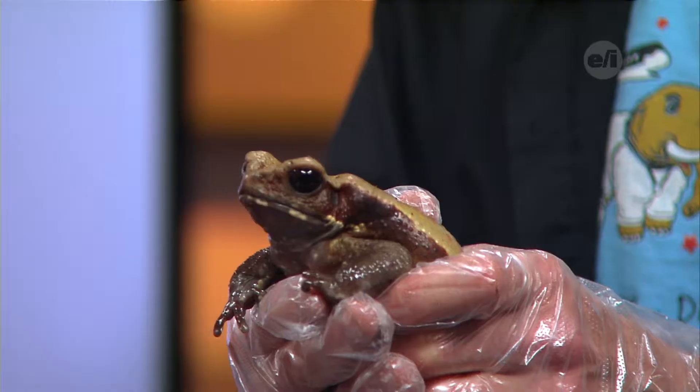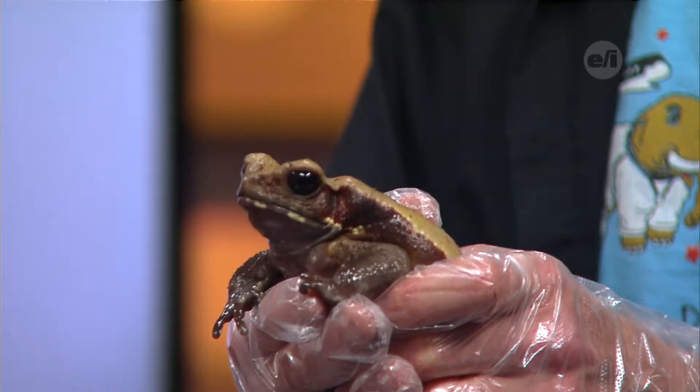They also don't have any teeth. They usually use their sticky tongue to snag whatever it is they're eating and they swallow it whole. That's your really big difference between them.